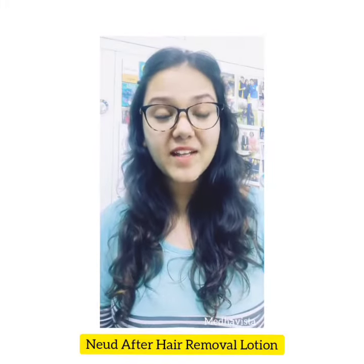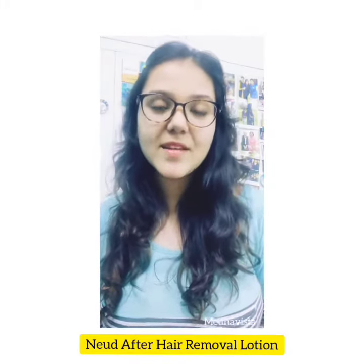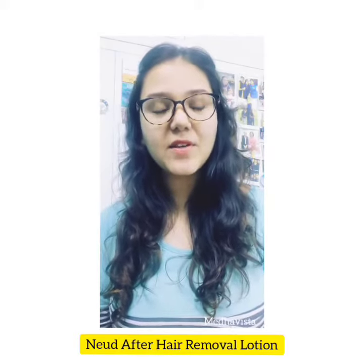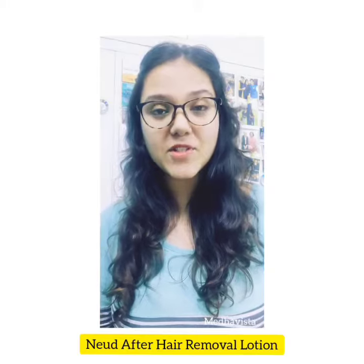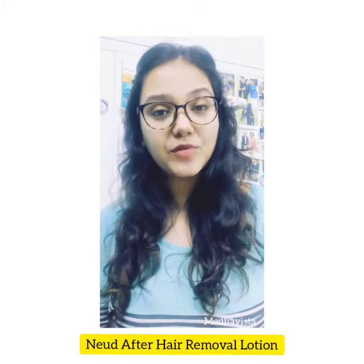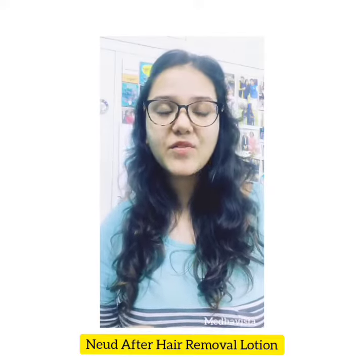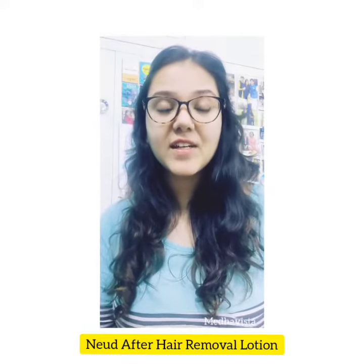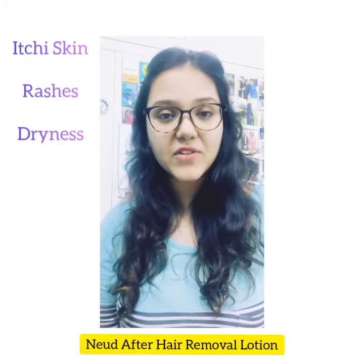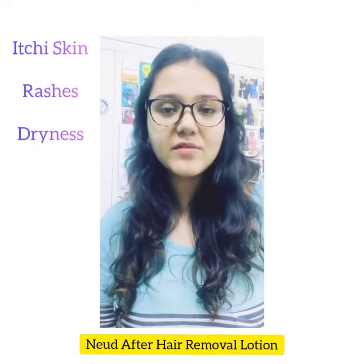Hi guys, today's review is very relevant for both genders — guys and girls — because nowadays even guys are trying hair removal methods at home. Since we are in lockdown, we are not able to visit our salons on a regular basis, so we are using all kinds of methods to remove our hair at home. But there's this issue that we all face — our skin becomes itchy and dry, and some people even get rashes after using any kind of hair removal method.